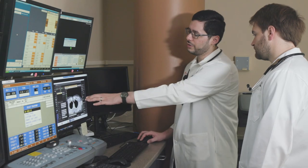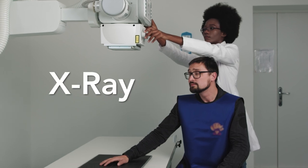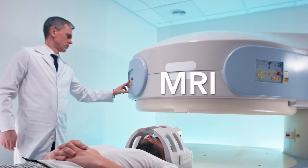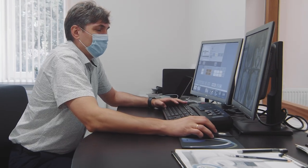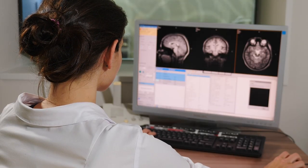Students in our master's degree program will build upon a solid undergraduate foundation in science to learn how to perform medical radiography, computed tomography, and magnetic resonance imaging. These three specialties are highly valued by employers seeking to meet the demand for imaging specialists.